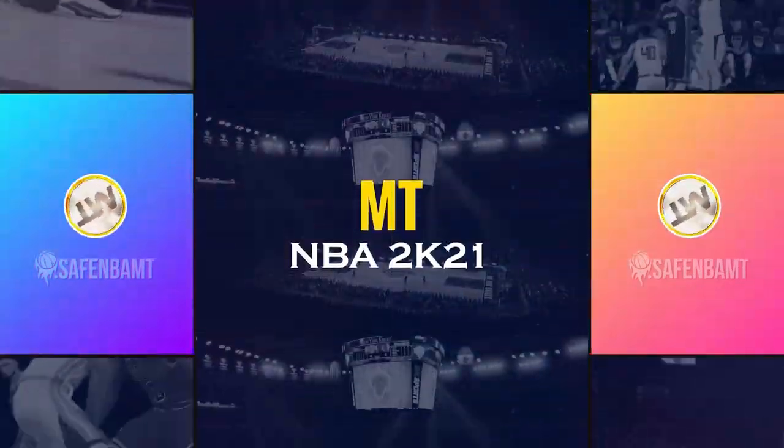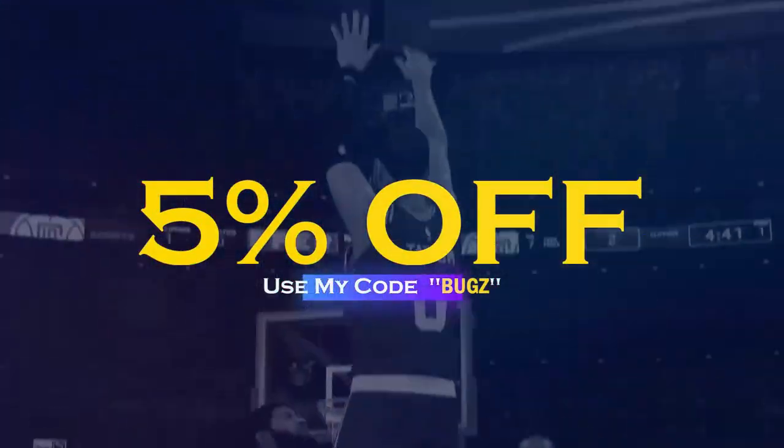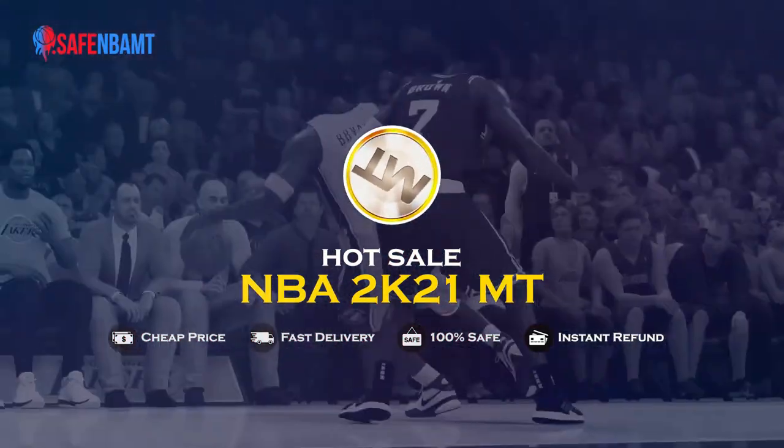What's up guys, if you are sick and tired of getting scammed by NBA 2K's packs, make sure to head over to safembamt.com, use code bugs for 5% off at checkout, and get that cheap, fast, reliable MT that you definitely need in this game.